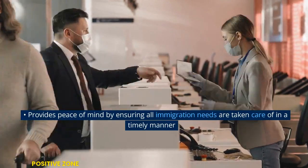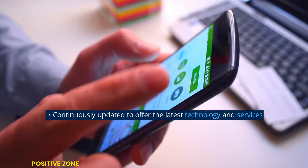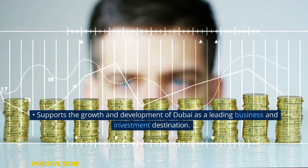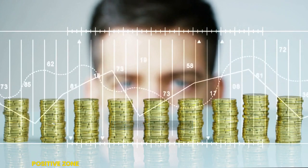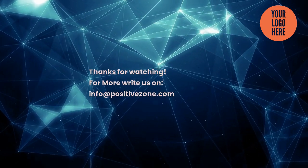Provides peace of mind by ensuring all immigration needs are taken care of in a timely manner. Continuously updated to offer the latest technology and services, supporting the growth and development of Dubai as a leading business and investment destination. For more information, visit positivezone.com.